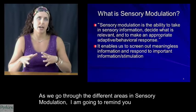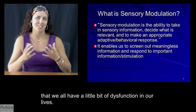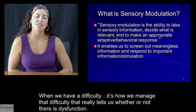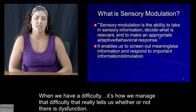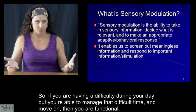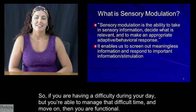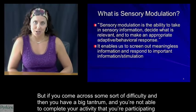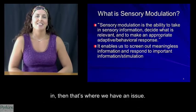As we go through the different areas in sensory modulation, I want to remind you that we all have a little bit of dysfunction in our lives. When we have a difficulty, it's how we manage that difficulty that really tells us whether or not there's dysfunction. If you are having a difficulty during your day but you're able to manage that difficult time and move on, then you are functional. But if you come across some difficulty and then you have a big tantrum and you're not able to complete your activity, that's where we have an issue.